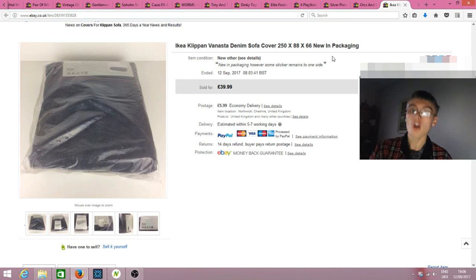I was very unsure on this IKEA cover — I took a punt at £10 and honestly didn't know what it was worth. I'm not going to pretend I knew exactly what I was doing. I just took a complete gamble, but I like that because I'm a bit of a risk-taker — that's why I love reselling.